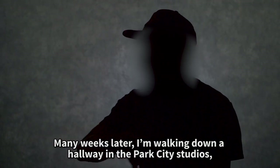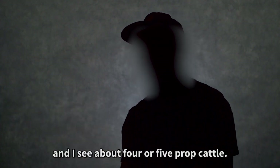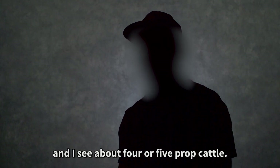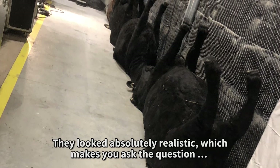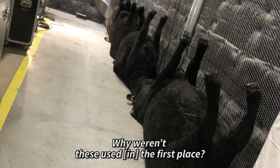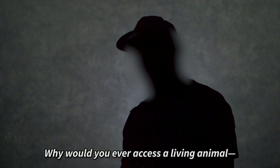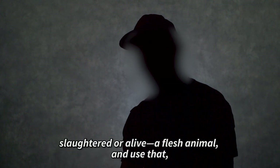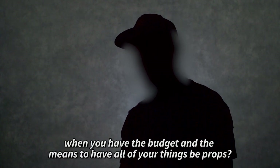Many weeks later, I'm walking down a hallway in the Park City Studios and I see about four or five prop cattle. They looked absolutely realistic. Which makes you ask the question: why weren't these used in the first place? Why would you ever access a living animal, slaughtered or alive — a flesh animal — and use that when you have the budget and the means to have all of your things be props?